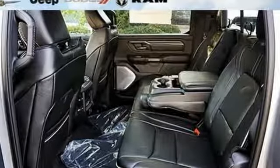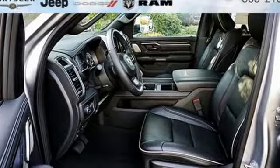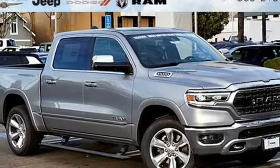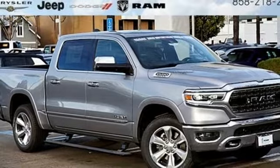Car and Driver hails pretty much everything about this new truck as very well executed. When you need to grab life by the horns, you need a Ram. Hurry in today and see it for yourself.